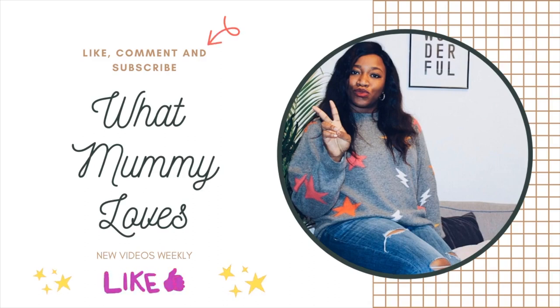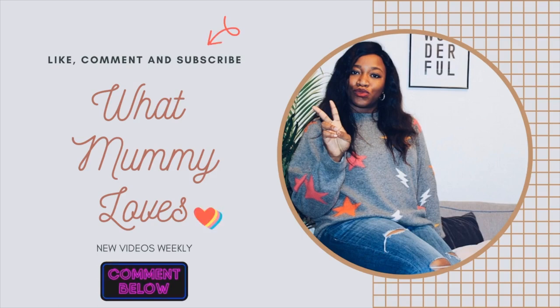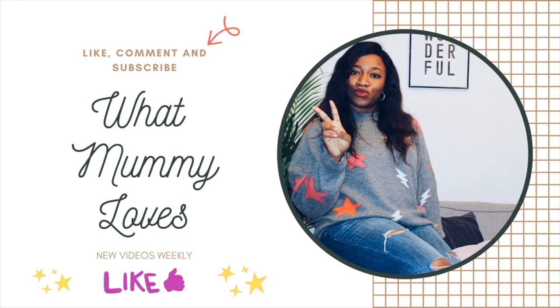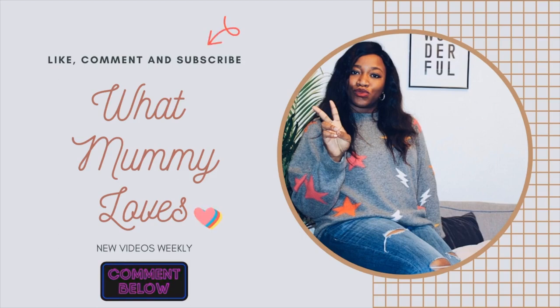Bye! Thank you for watching, guys. I hope you like, subscribe, comment down below, and share this video. So happy you're watching — bye, peace!